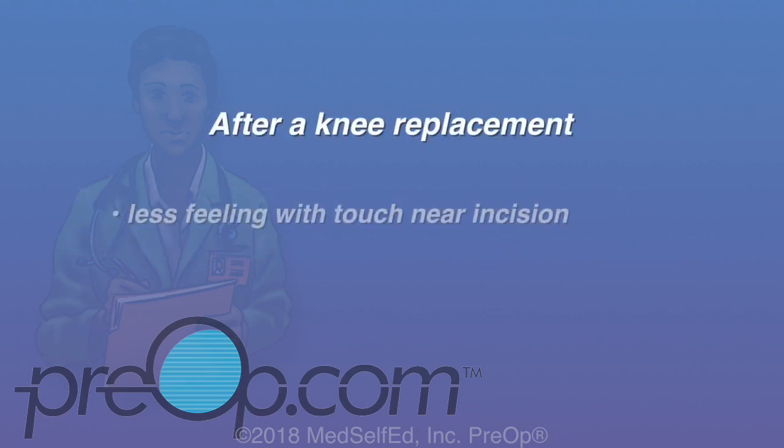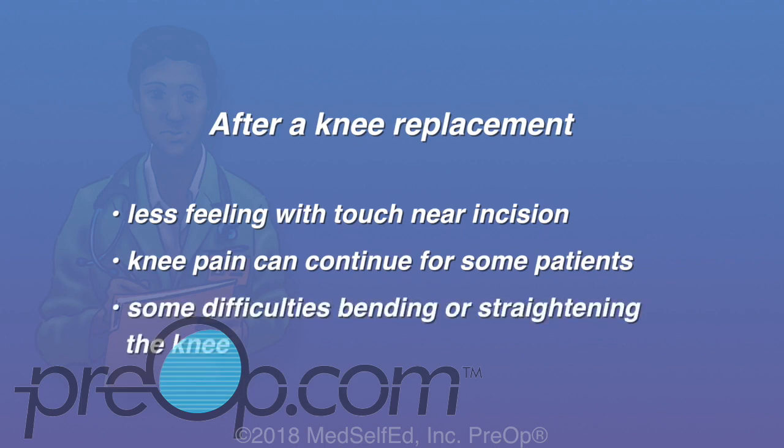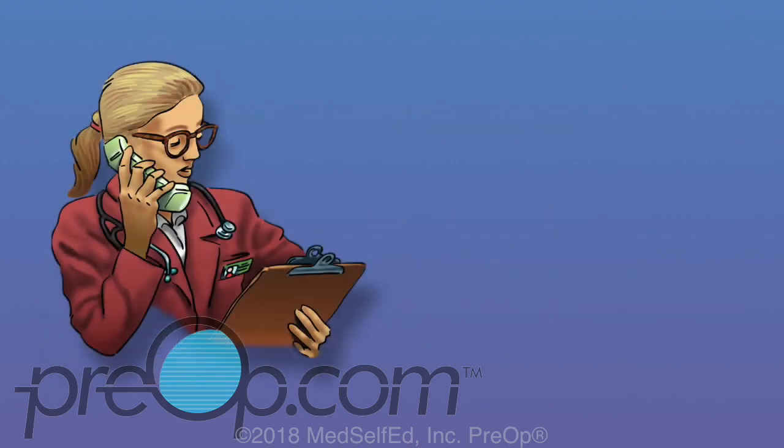After a knee replacement, there may be less feeling with touch or numbness near the incision site. Knee pain can continue for some patients, although most patients have less pain. Some difficulties bending or straightening the knee can be common. Avoid sitting for too long. Stay active and work with your physical therapist to lessen these risks.